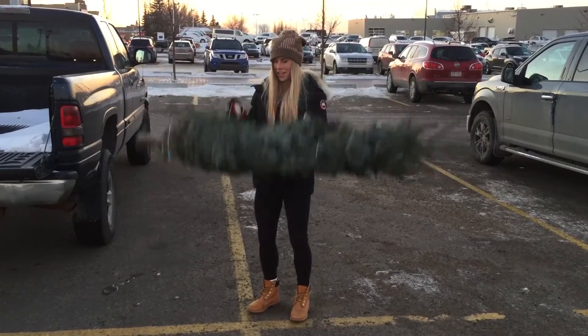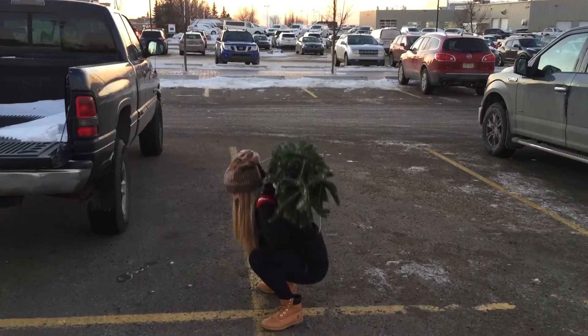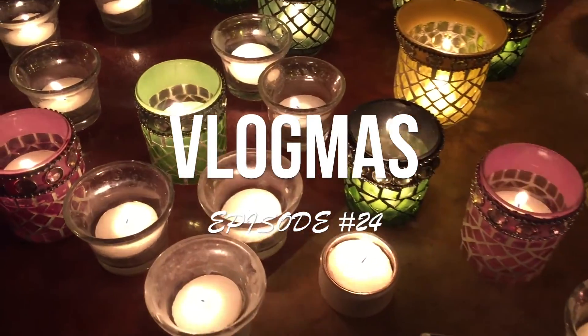On the first day of Christmas, my true love gave to me a partridge in a pear tree.